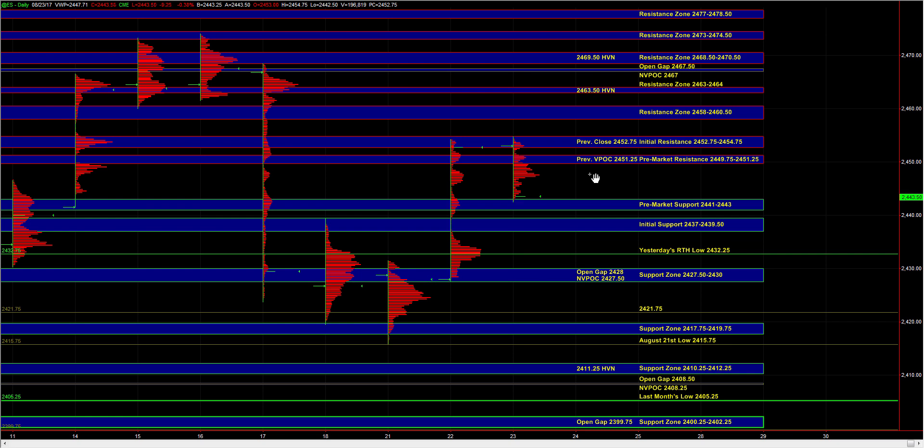The main question today is whether the breakout that we saw yesterday is going to stick. If the buyers are going to maintain the breakout from yesterday, then we want to see ES holding above 37 to 39.5. There's potential that buyers could even step in at the 41 to 43 pre-market support for a move back up towards the 49.75 to 51.25 pre-market resistance zone and the 52.75 to 54.75 initial resistance zone.